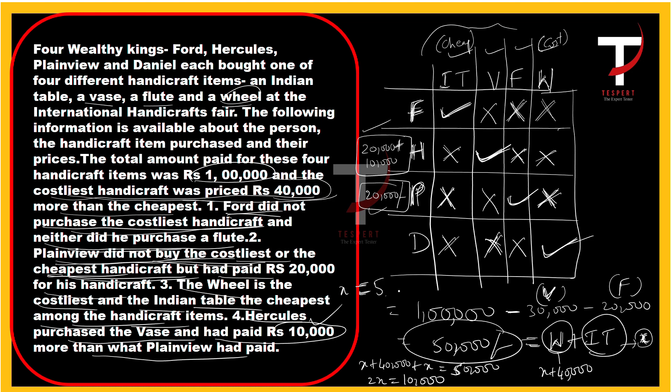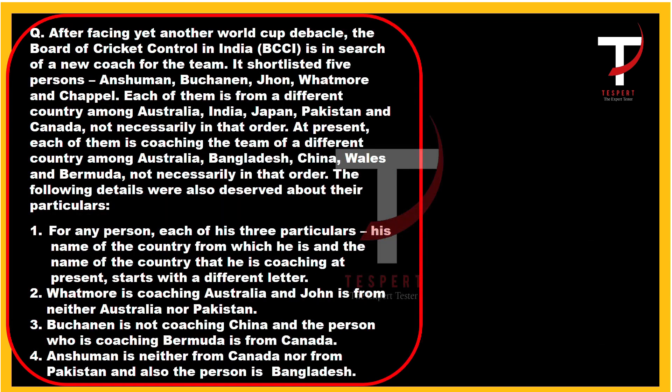So the Indian table costs 5,000 rupees and the wheel costs 45,000 rupees. Now a vocabulary note: the next puzzle mentions the word 'debacle,' which means a complete failure. A synonym for debacle is 'fiasco,' which you may have heard before.